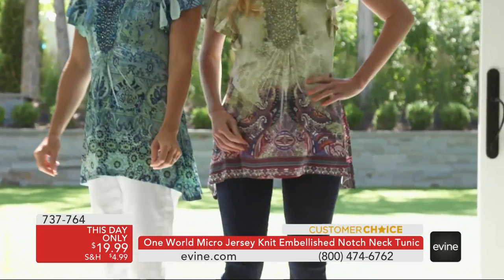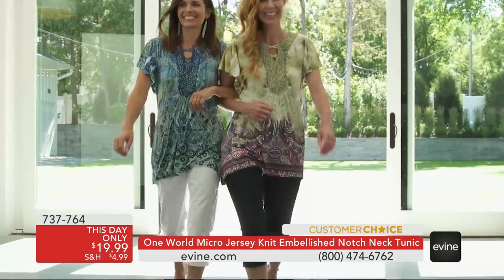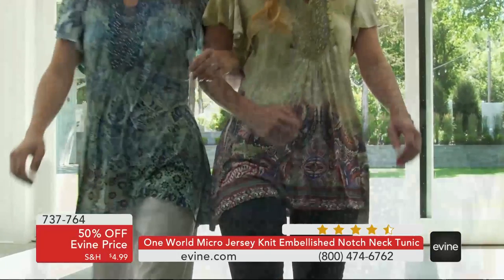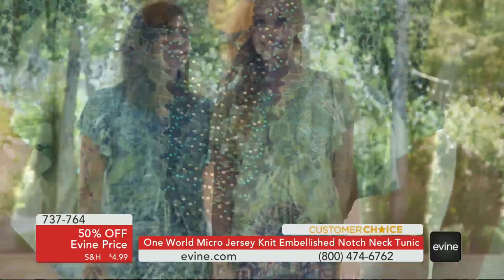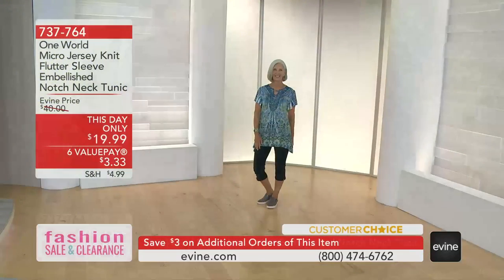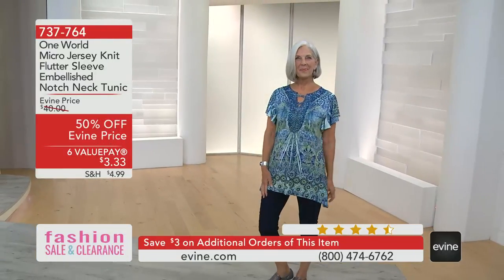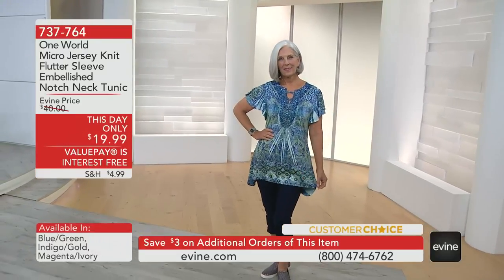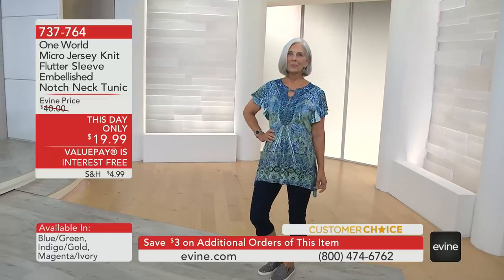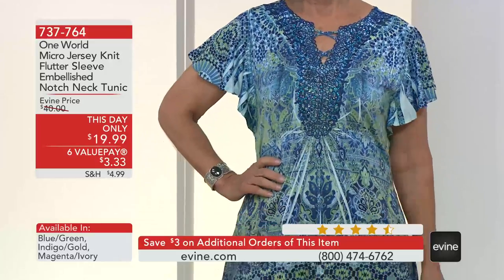What you're going to see right here is it's going to be a little bit longer on the sides. It has a flutter sleeve — not a cap flutter sleeve, but actually a little bit more of an exaggerated flutter sleeve that's going to give you a little bit more coverage. Embellishments at the neckline and a notched neckline at that. We are now down to four colors. It is a savings of 50% off. We do have it on six value payments, so it's $19.99.